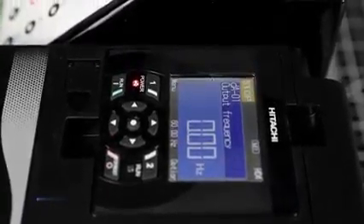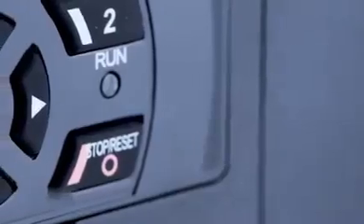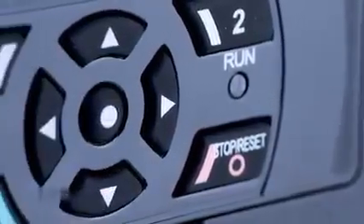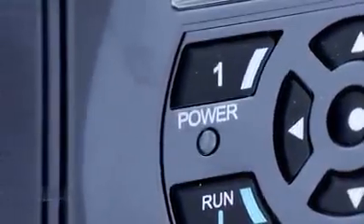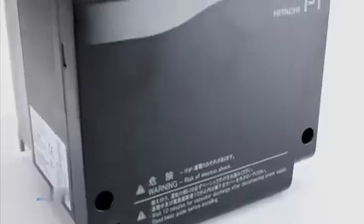The SJP1 drives are available in 200 and 400 volt class specification, with motor capacities up to 75 and 160 kilowatts per class.